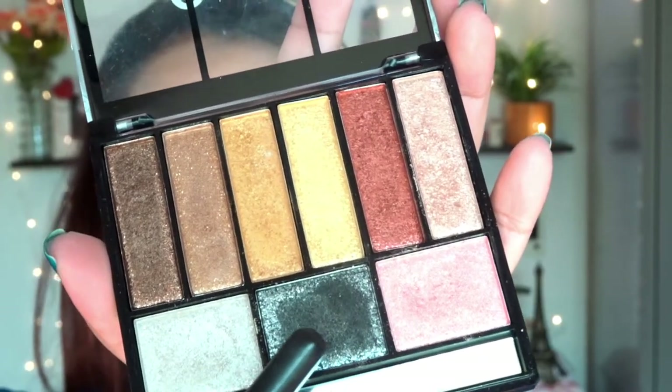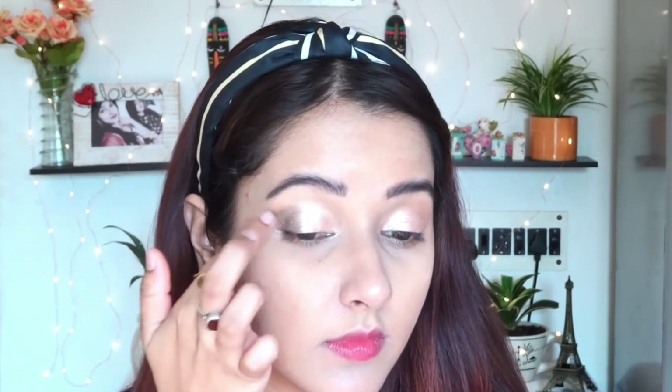After applying the silver glitter shade all over my eyelid, I'm taking a very beautiful, gorgeous black shimmery shade. I'm applying it on my outer corner with my fingertips, very lightly, a little at a time, and blending it out. This creates depth and gives a light smoky look — not too deep or glam, just light and sober. As you can see, with very little effort the eye makeup is looking absolutely gorgeous and festive.